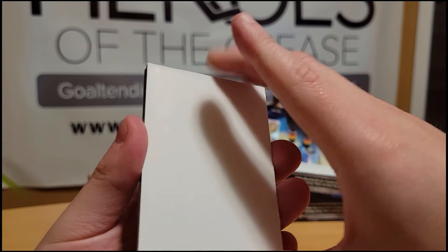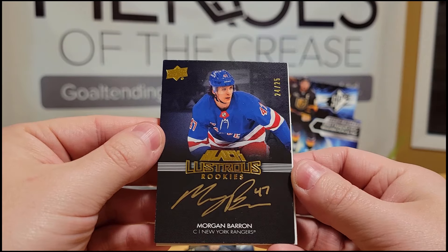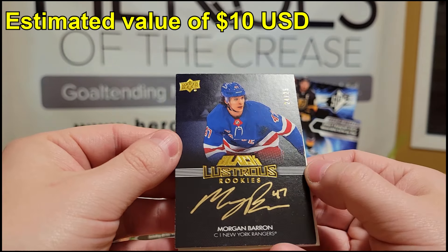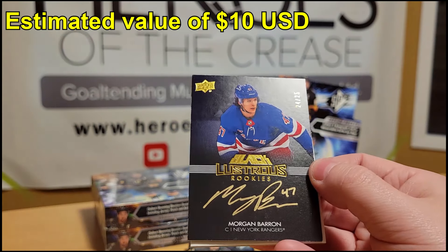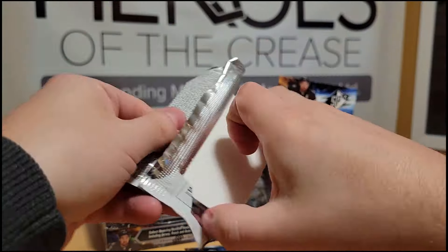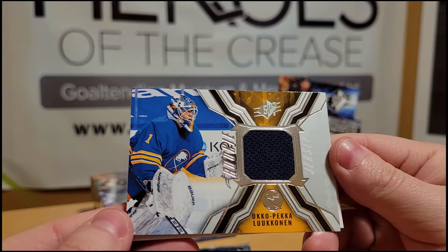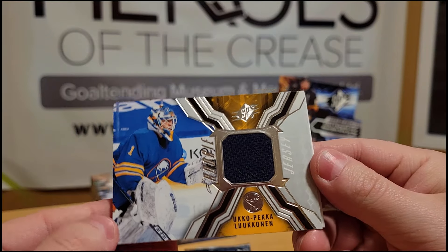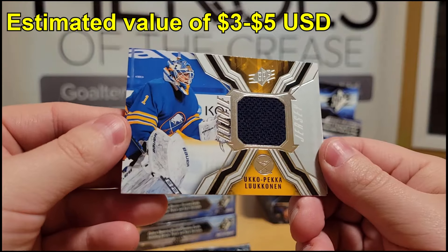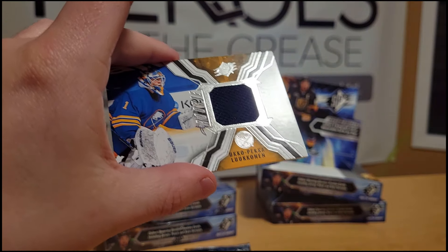Box two — we have a Morgan Barron Black Lustrous rookie autograph numbered 24 of 25. I really love these black cards; the gold autographs really pop on them. Next, we have a rookie jersey card of Ukopeka Lukonen — just a plain jersey swatch, but he's a good goalie and the number one goalie for the Buffalo Sabres.